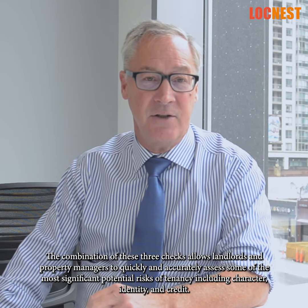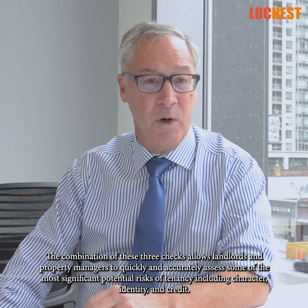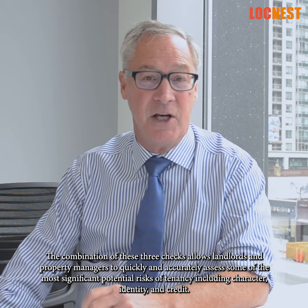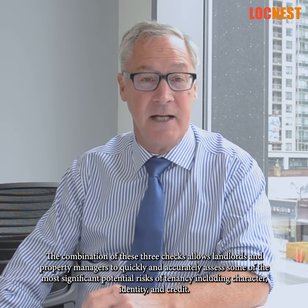The combination of these three checks allows landlords and property managers to quickly and accurately assess some of the most significant potential risks of tenancy, including character, identity and credit.